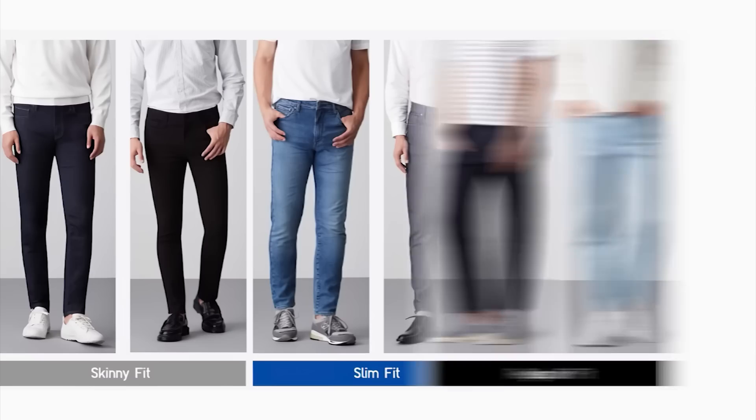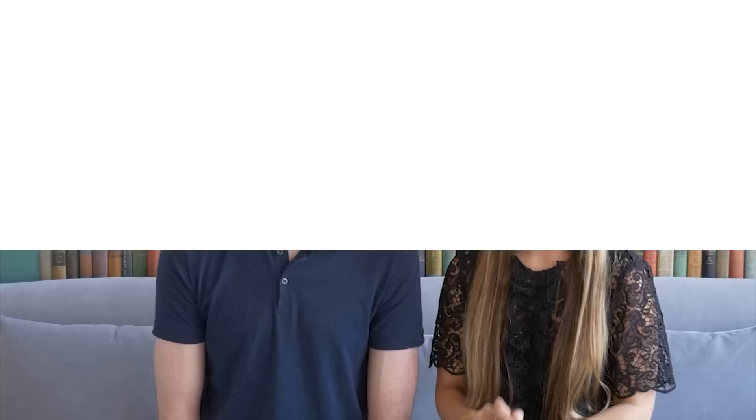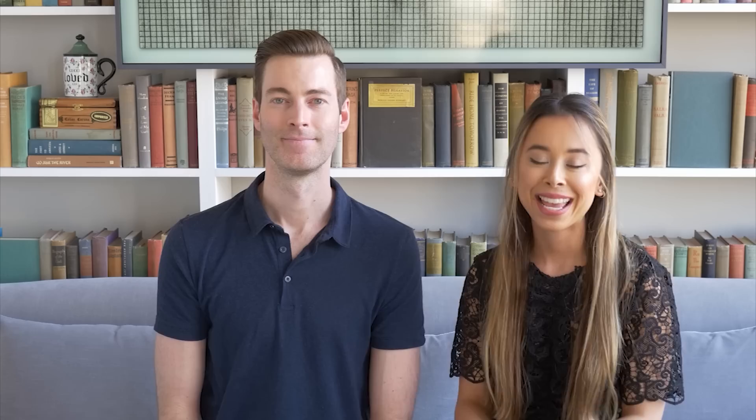For the cut of your jeans, avoid anything on the extremes — a super skinny fit will make you look skinnier, and a relaxed or loose fit will also make you look really thin. Stick with a slim fit. To ensure proper fit regardless of brand, you want to be able to pinch one to two inches of fabric on either side of your thigh, one to two inches on either side of your calves, and about two inches on either side of your ankle.